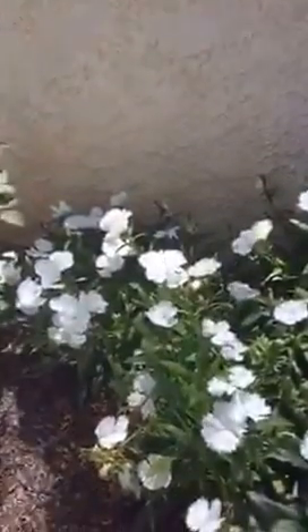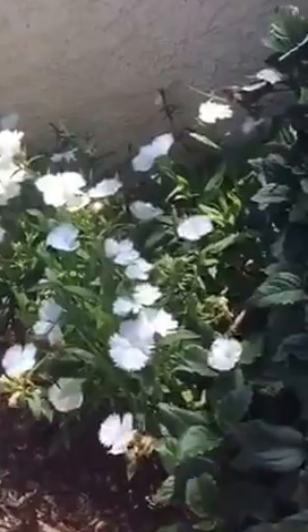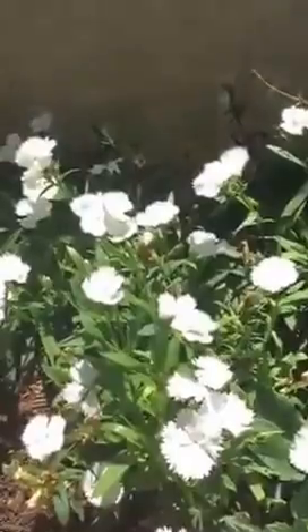One of my favorite plants this summer is this Dianthus. The variety is called Floral Lace White, and these little plants are actually drought tolerant - they bloom and bloom. You can see the Plectranthus is really encroaching into the Dianthus, and I think I'll have to help the Dianthus get some sun again later.